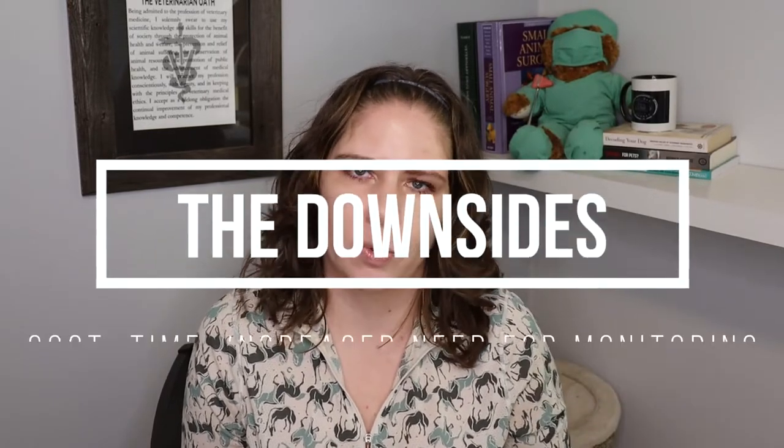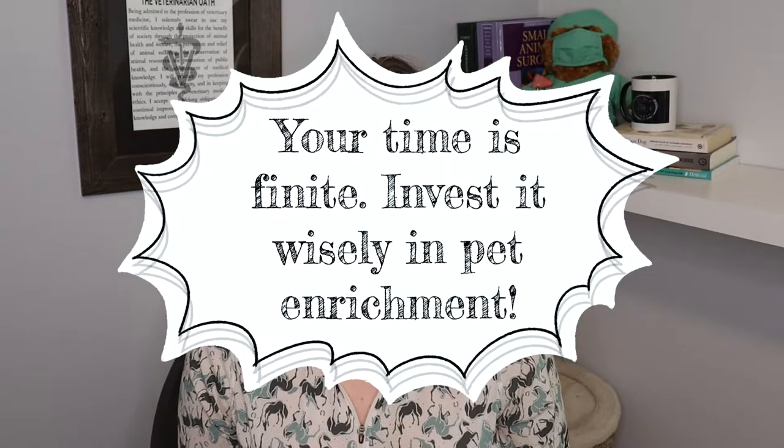If your pet doesn't fit into those definite no's for home cooking, there are still a few more things to think twice about. Home cooking is more expensive than buying a WSAVA-compliant diet, and if cost is at all a concern, home cooking is not for you. It's also more expensive because of the increased frequency needed for physical exams, blood work panels, and urinalyses. It's also way more time-consuming, and most pets would benefit far more from additional enrichment with you — a hike, a sniff-safari style walk, weekly agility classes, harness-training your cat, or building a catio — those enrichments will be far more beneficial than spending the time home cooking.